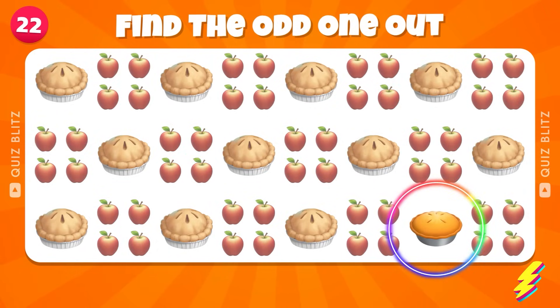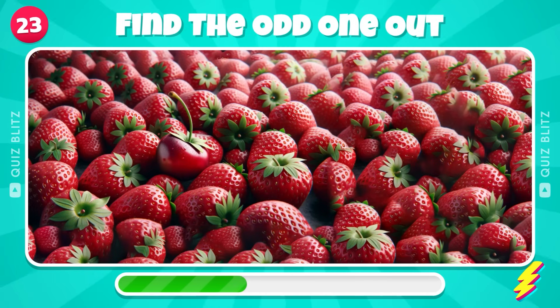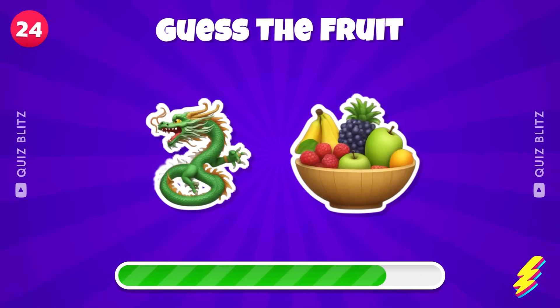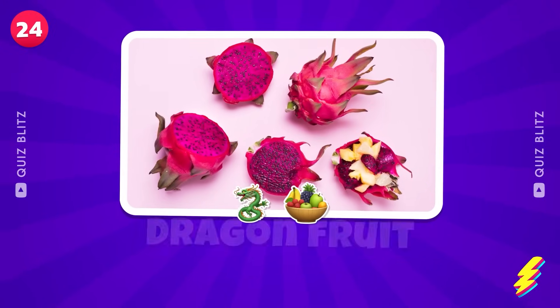Well done! Spot the hidden Cherry. Can you find this one? Dragon Fruit.